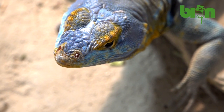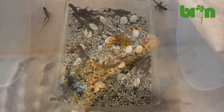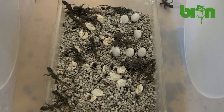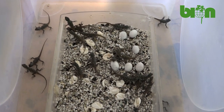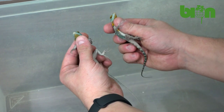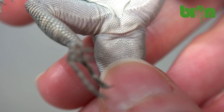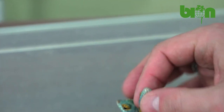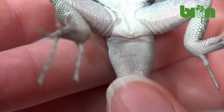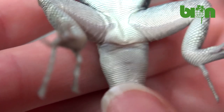In juveniles we have the same signs to look at. So if a juvenile, for example one month old, has these two enlarged scutes after the cloaca, this is a male. And if a baby doesn't have them — so all of the scutes situated after the cloaca are of the same size and none of them are enlarged — then this is obviously a female.